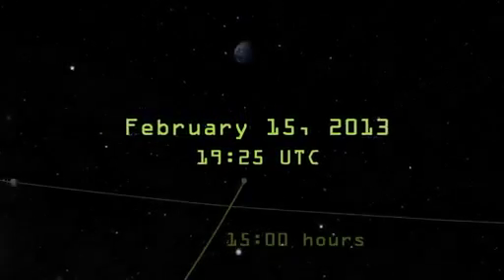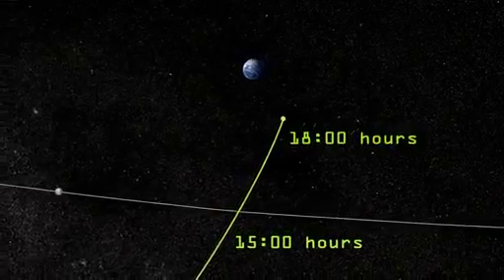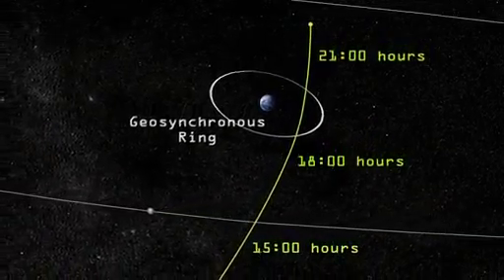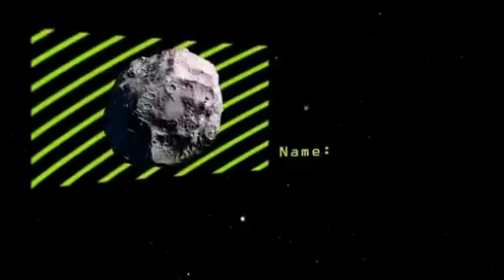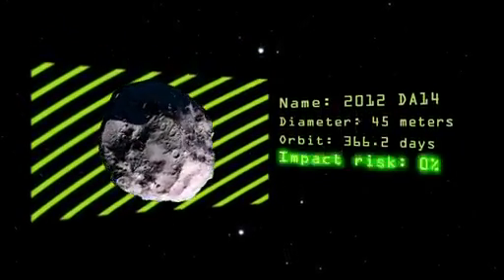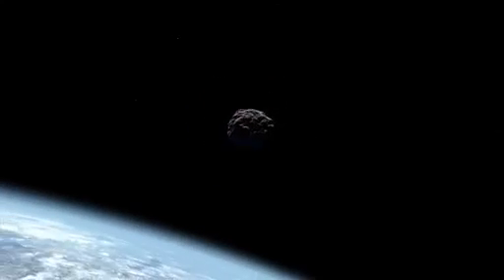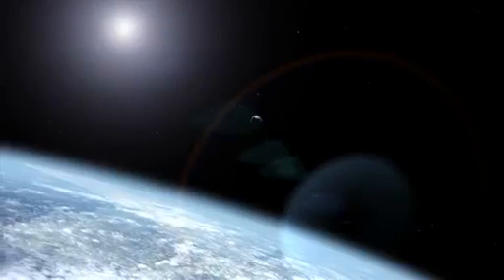On February 15th, asteroid 2012 DA14 will pass within 22,000 miles of Earth — less than a tenth of the distance to the Moon. Although this 45-meter rock has a 0% chance of hitting us, near-Earth asteroids in general raise a number of interesting scientific questions. What makes the difference between a near-miss and an impact?